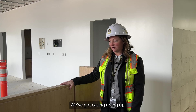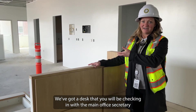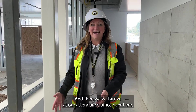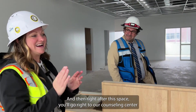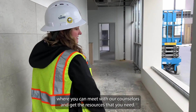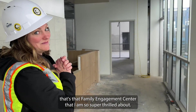We've got casing going up. We've got our desk that you will be checking in with the main office secretary so that you can get familiar with where you're going and walk down this hallway. We will arrive at our attendance office, and right after this space, you'll go to our counseling center where you can meet with our counselors and get the resources that you need. And right after that, that's the family engagement center that I am so super thrilled about.